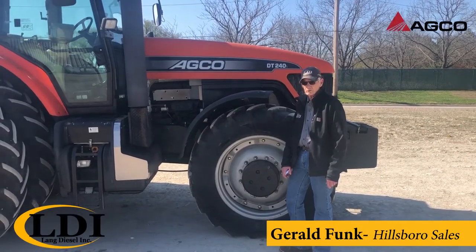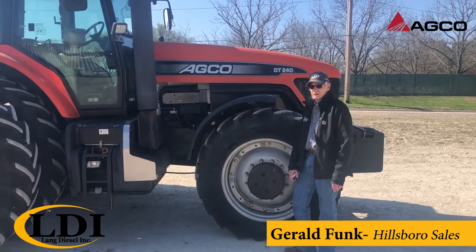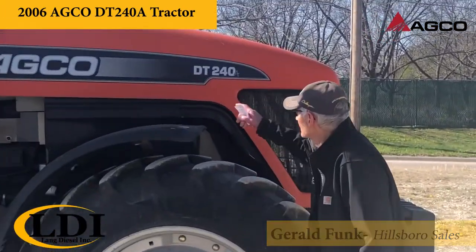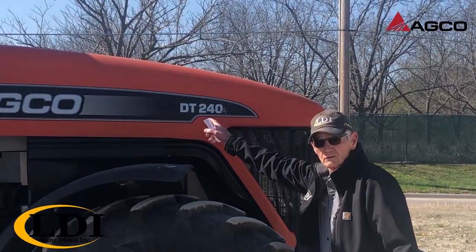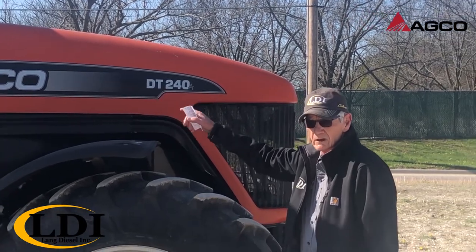Gerald Punk at LDI in Hillsboro. Thanks for taking the time to be with us. Featuring today an Agco DT240A. The 'A' stands for Agco engine, and 240 is the PTO horsepower as designated in this model and tractor.